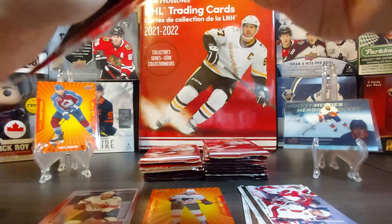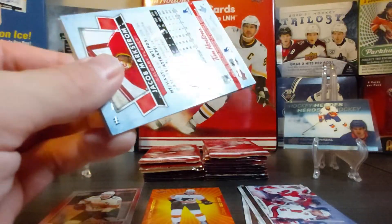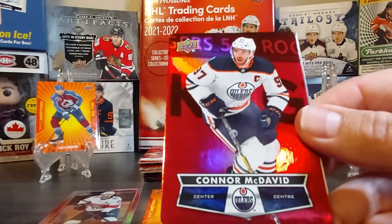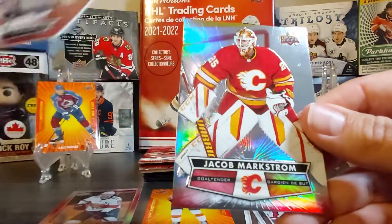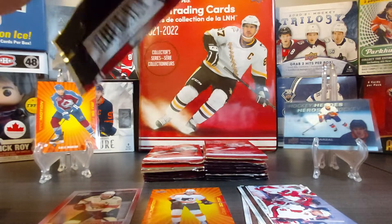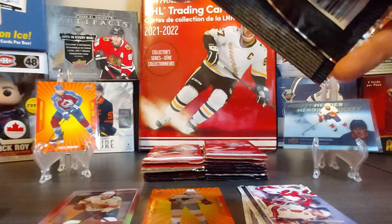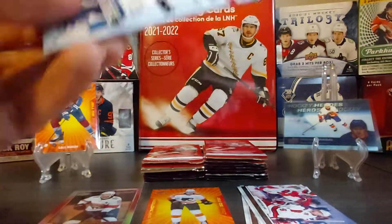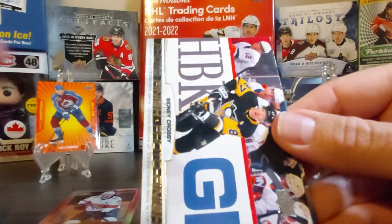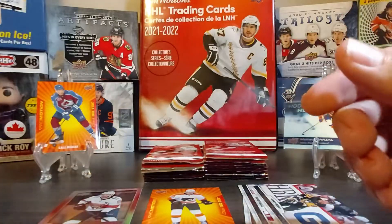Some of the cards out of the packs — especially the base — because this is a 21-22 product, there are still some players wearing their old team jerseys. Here's Jason Zucker, a Connor McDavid red die-cut — always nice — and Jacob Markstrom. I also noticed from breaks online that someone's O'Reilly red die-cut seemed to have a printing error, with the player looking different from other red die-cuts. Here's Artemi Panarin, then a photo finish of Sidney Crosby — nice — and then back to finish that pack.